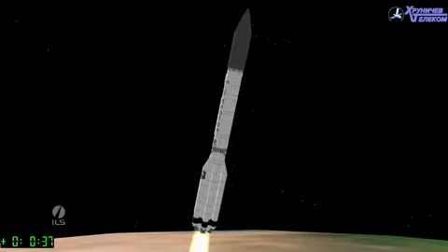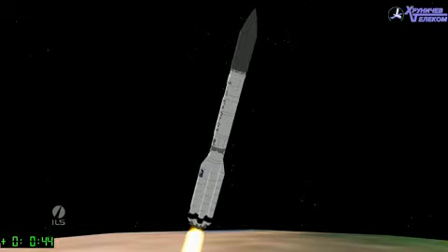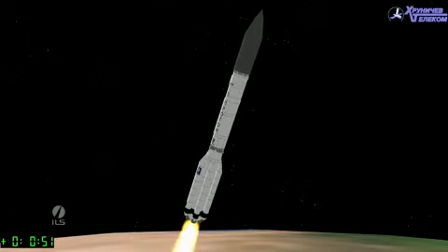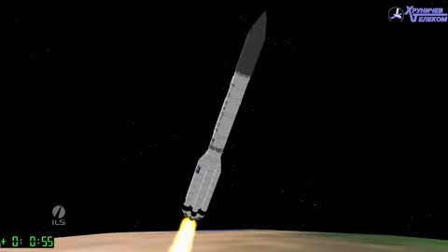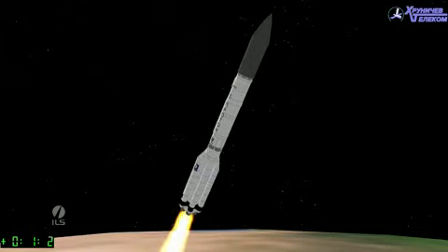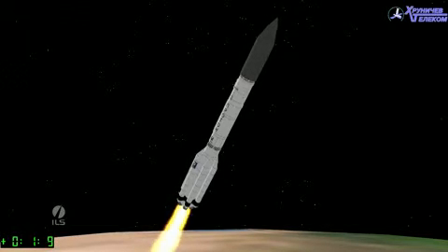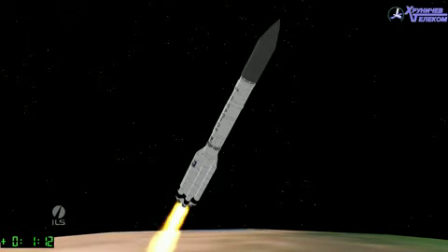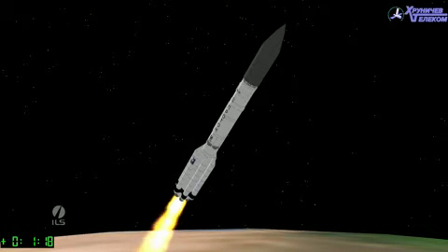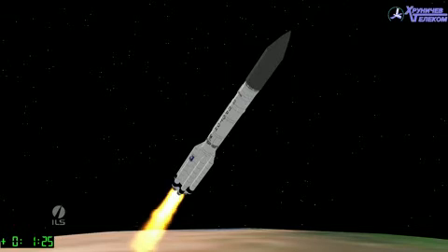Now 34 seconds into the mission, a little more fog and cloud cover this evening in Baikonur than we're used to, so the visuals are a bit limited. We'll go with the animation of the events as they are actually occurring on the rocket, coming up on one minute into the flight. Still in first stage operation, and telemetry is going to help us out here as we're again experiencing low cloud ceiling due to the foggy and cloudy conditions in Baikonur this evening.